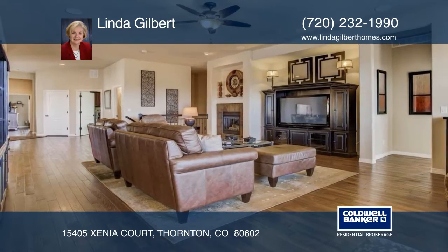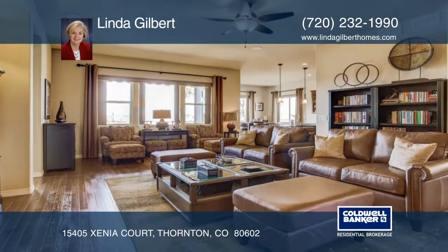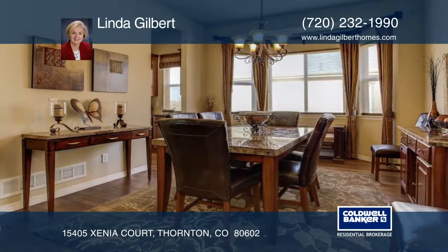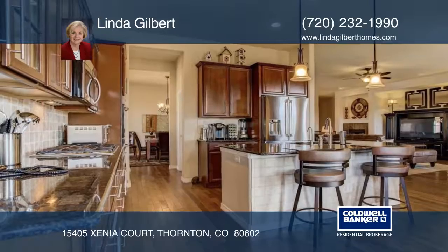If you love quality, this impressive home has it all. The open floor plan offers a charming breakfast area, a spacious great room with gas fireplace, formal dining room, and a den/study — perfect if you work from home.